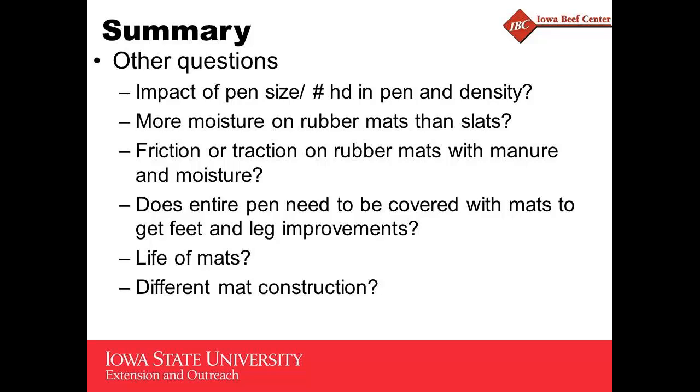One thing I've noticed is that on the rubber mats there's just a little bit more moisture on those rubber slats compared to the concrete slats when you compare them on the same day — though not always wet, depending on the day and evaporation temperature. I know some companies have done friction tests that come out high, but that's on the dry mats. Once you get moisture and manure on them, I'm trying to figure out how to really mimic what the hoof does as it interacts with that manure and moisture on the mats, but I haven't been able to do that yet.